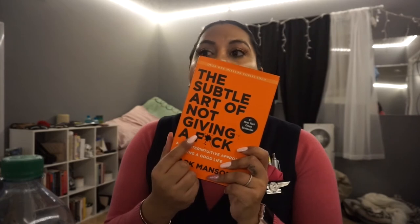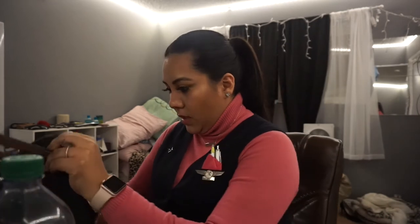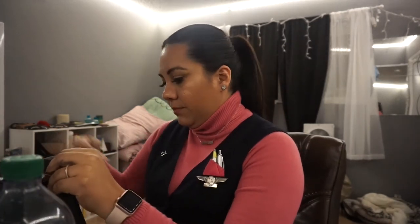I also have a book that I highly, highly recommend. I just barely started reading it and I'm already hooked. It's called 'The Subtle Art of Not Giving a F*ck.' Love it. And then I have my charger — and that's the last item!